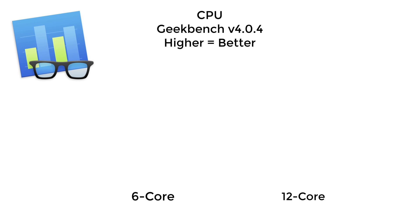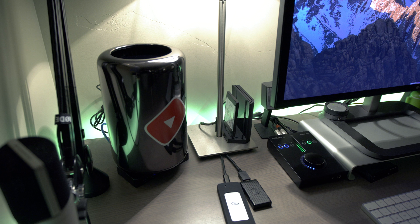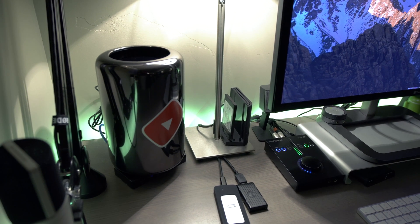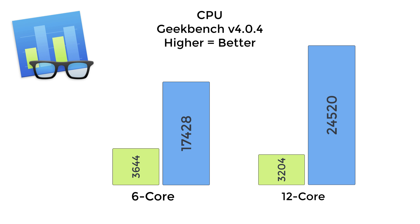Starting off with a synthetic benchmark in Geekbench 4: with the 6-core I was getting 3,644 on single-core performance and 17,428 on multi-core. With the 12-core upgrade there was a dip in single-core performance because the 12-core is clocked slower — 2.7 GHz versus 3.5 GHz — so I got 3,204 on single-core. But jumping into multi-core, it absolutely obliterated the 6-core by scoring 24,520.